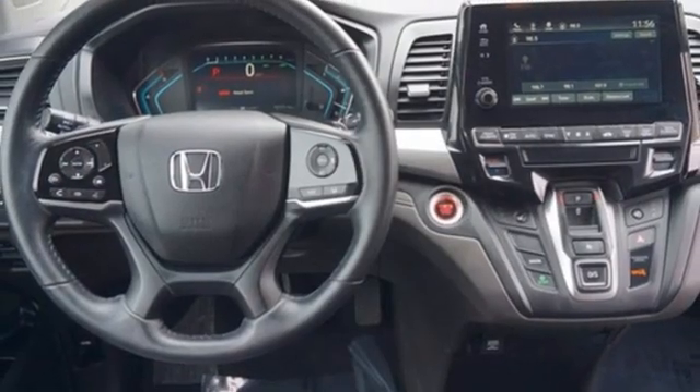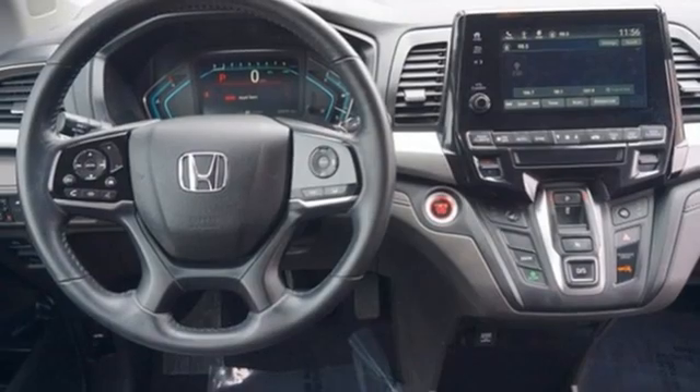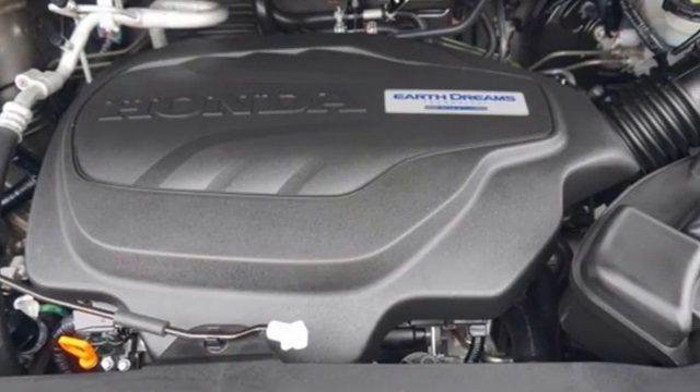V6 engine. Express open and close sliding and tilting sunroof. And automatic transmission.